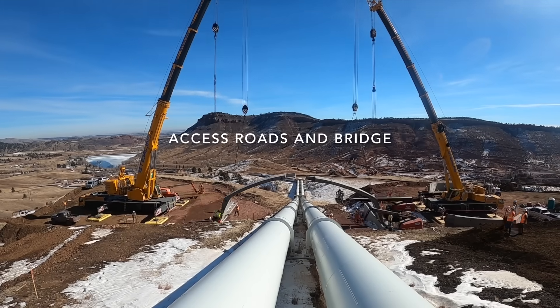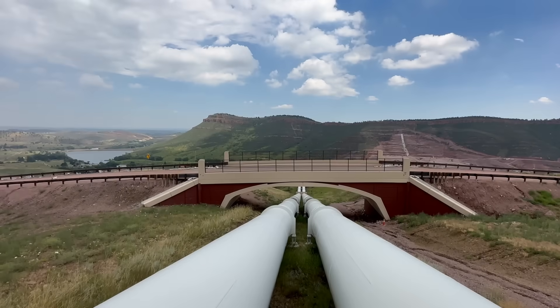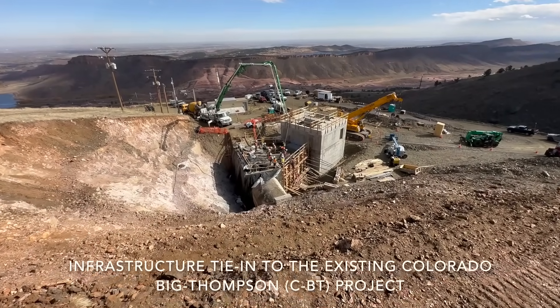Each feature of work at the Chimney Hollow project in itself could be a major public works project. If you look at the quarry, the spillway, the embankment, our pipeline work — each one is a significant undertaking.